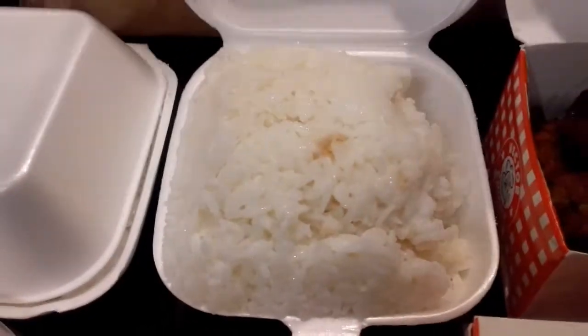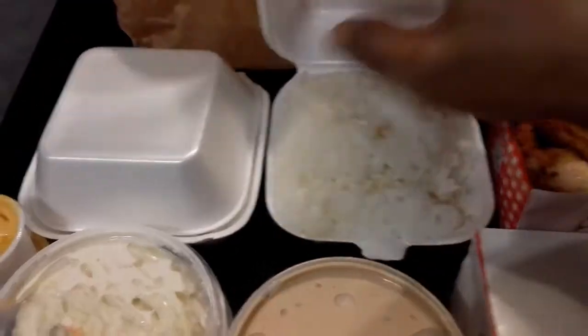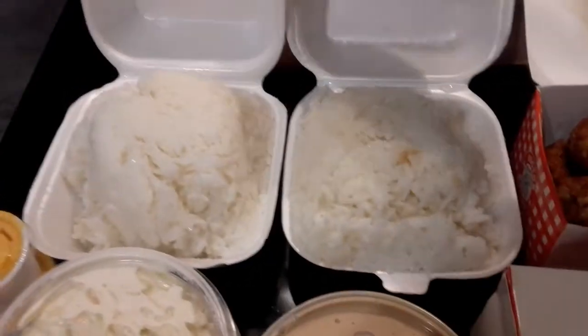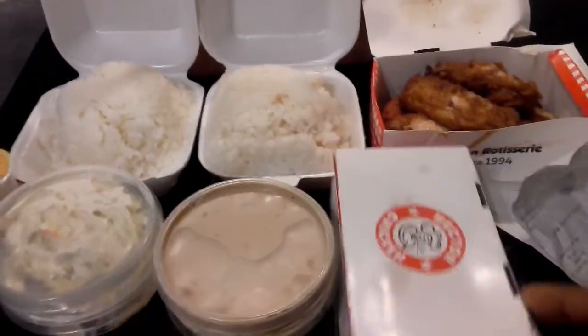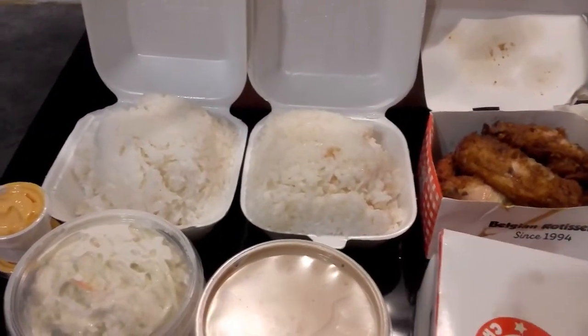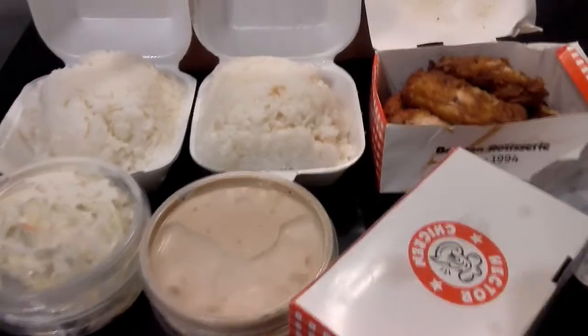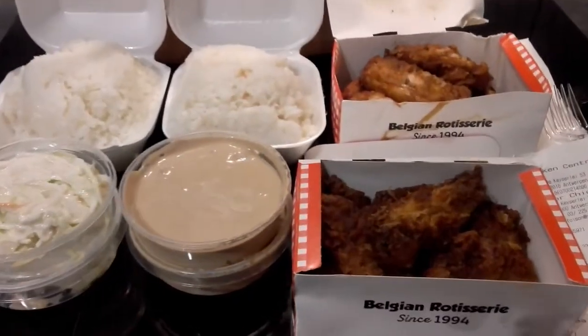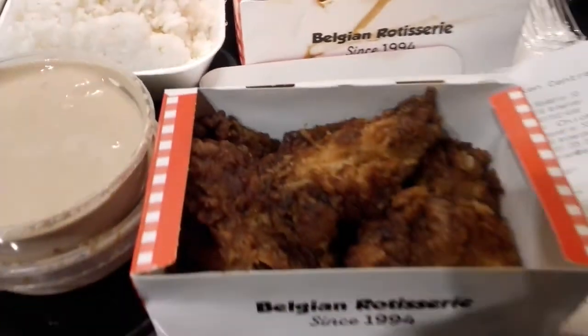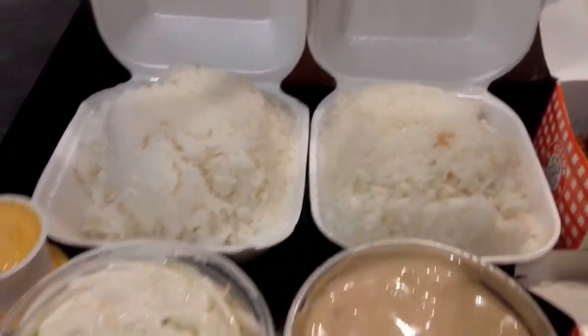Here is their chicken wings and here is the rice. I got chicken and rice — two portions, because it's for me and my daughter. Two rice and we also have two chicken wings.